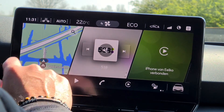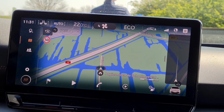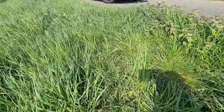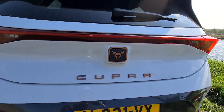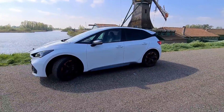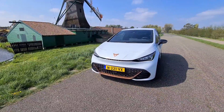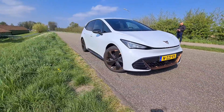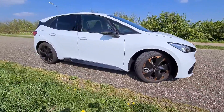This car is a brother or sister of the ID3, and I prefer this one because it looks much better and more sportive. It's also a few millimeters lower so it drives really better. If you're in front of an ID3 it looks like you're in front of a Volkswagen Up, but this car looks really really good.